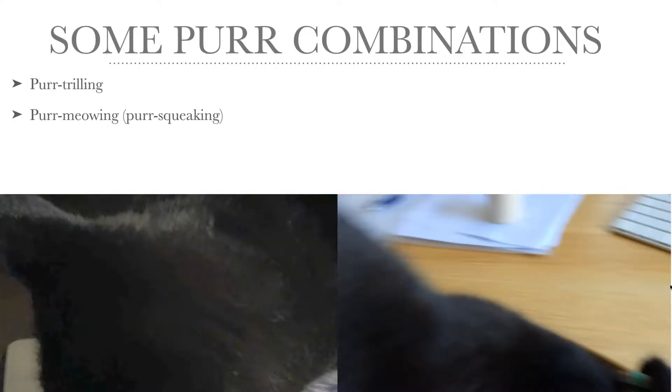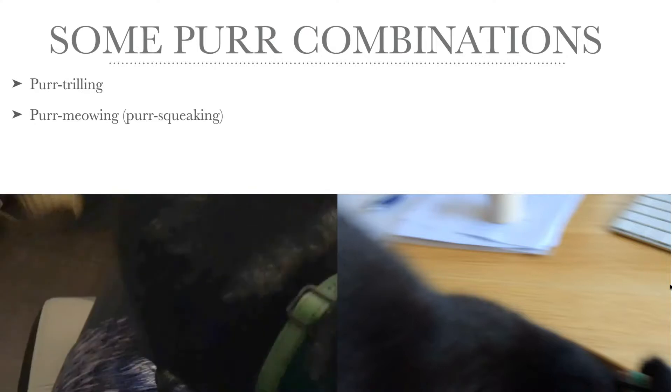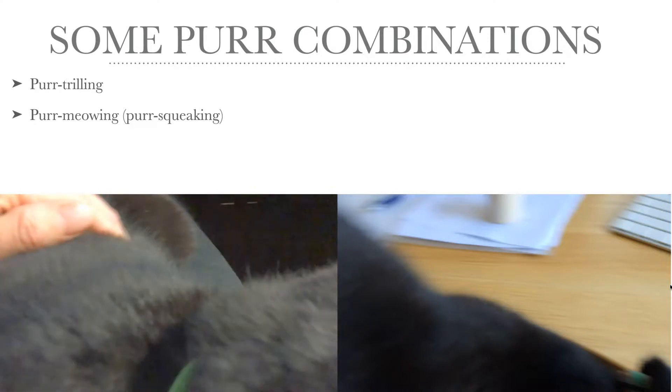There are purr combinations as well. One common one is purr-trilling, where purring is mixed with trilling — sometimes every inhale is a purr and every exhale is a trill, this brrr kind of sound. To the left it's Stana, who's purr-trilling. Every second trill was voiced, so there was some trilling going on. And in the next one there's purr-meowing, or purr-squeaking in this case — again it's Stana, who's excited, in my lap, wanting to cuddle and snuggle, and meows to solicit attention and affection whilst purring.